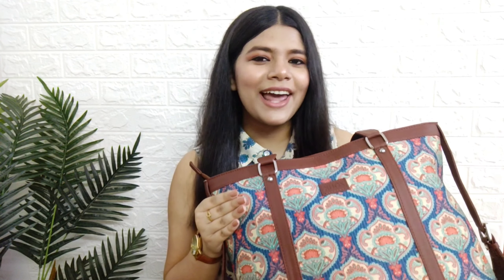So Zook is an Indian brand - hashtag vocal for local! As I mentioned earlier, Zook is a cruelty-free brand, which means no animal was harmed during the manufacturing. It is purely vegan and PETA approved, and all the bags are handcrafted with love.